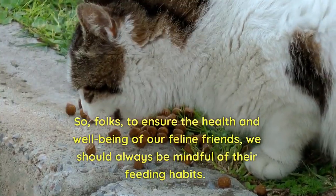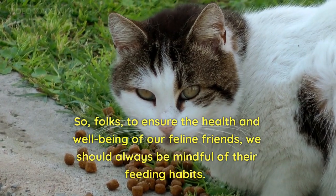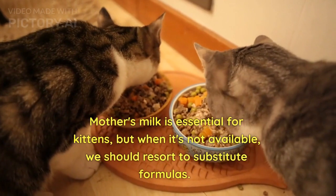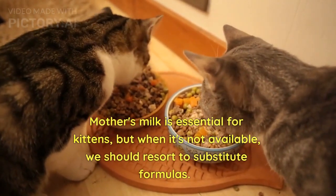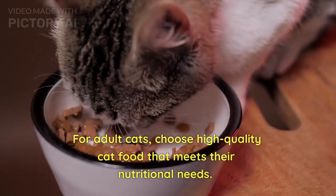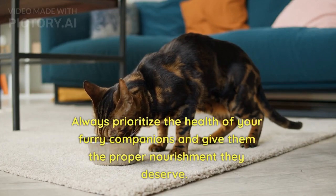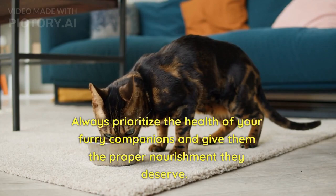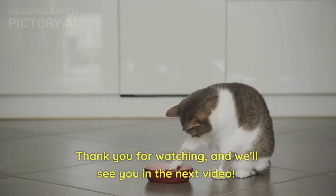So, folks, to ensure the health and well-being of our feline friends, we should always be mindful of their feeding habits. Mother's milk is essential for kittens, but when it's not available, we should resort to substitute formulas. For adult cats, choose high quality cat food that meets their nutritional needs. Always prioritize the health of your furry companions and give them the proper nourishment they deserve. Thank you for watching, and we'll see you in the next video.